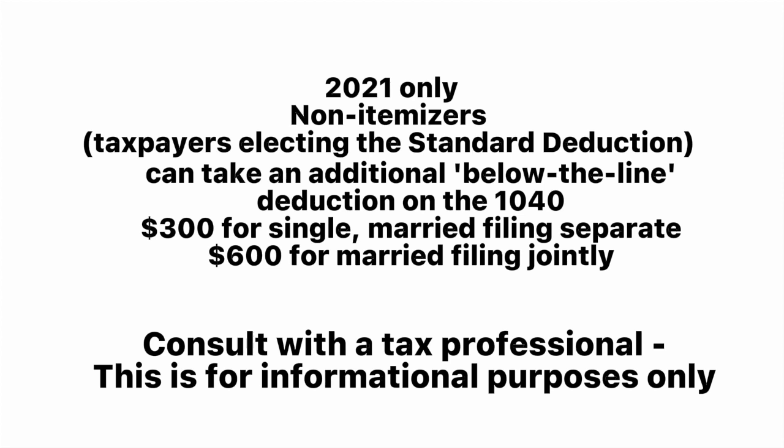As always, consult a tax pro regarding your particular tax situation. This is for informational purposes only.